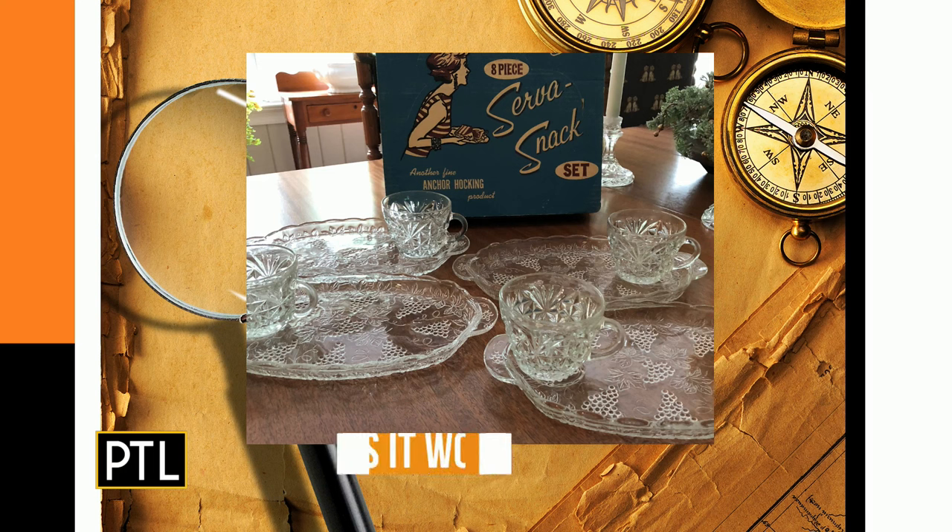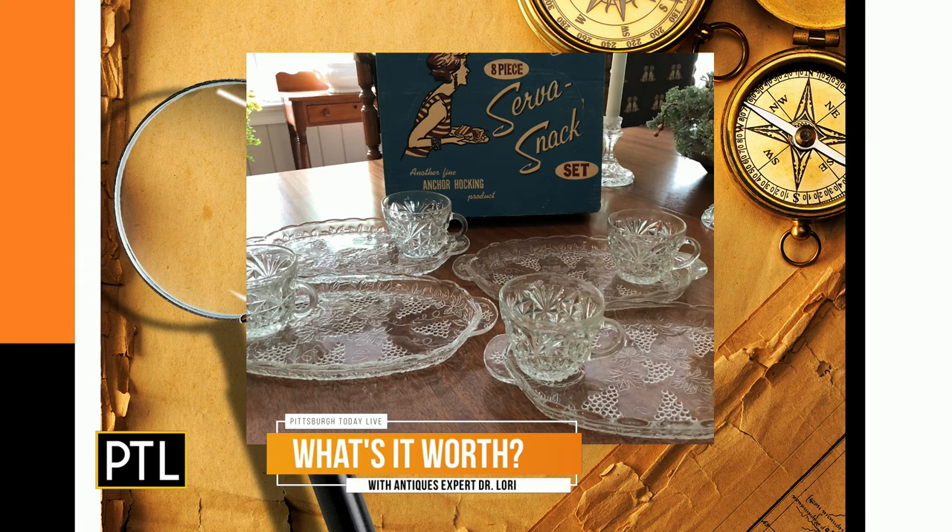Our first item is sent in by Denise — serving glasses and a tray. What you have here is a 'Serve-a-Snack,' made by Anchor Hocking, with the original box from the 1950s. They're pressed glass cups that sit on a plate — great for bridge with friends, a little tea sandwich and a cup of tea. That was the idea in the 1950s. The original box is still with it — does that make a difference? This feels like mid-century modern and the box adds a little flair.